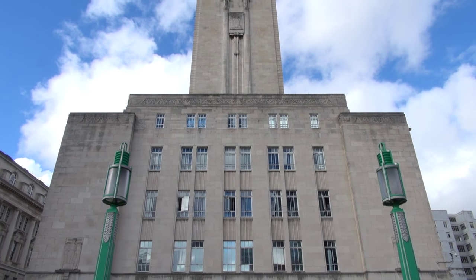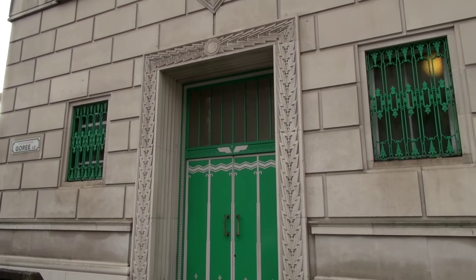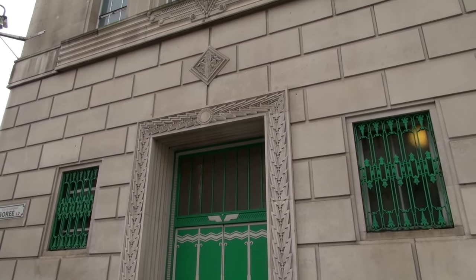This is George's Dock Ventilation Tower — it's a Grade 1 listed building faced in white Portland stone. The architect was Herbert J. Rouse. He had designed other buildings in Liverpool, but more in the classical style. For this one, he decided on an Art Deco design. Art Deco refers back to ancient Egypt, but it also refers forward to the motor age, where people were moving quicker — there was speed.